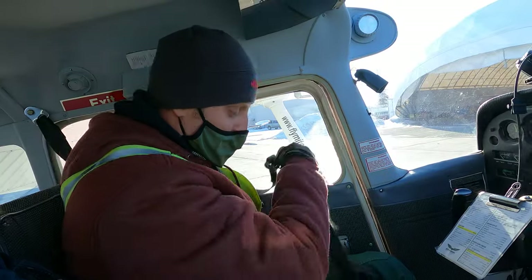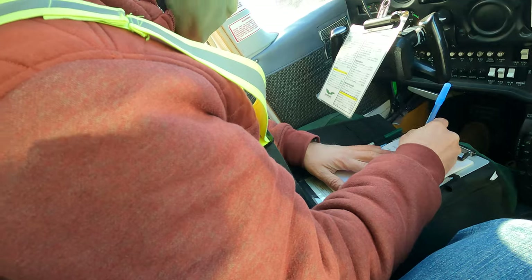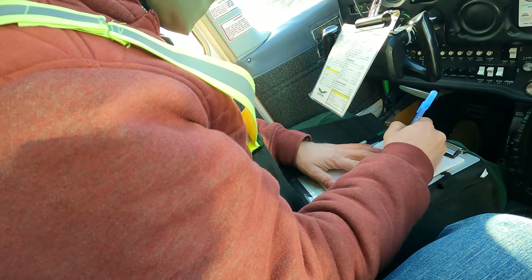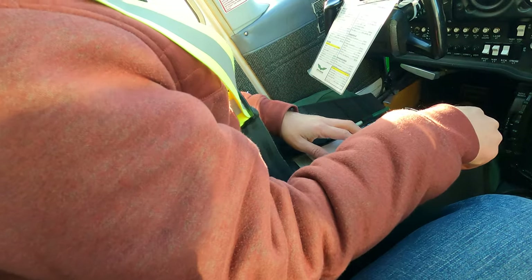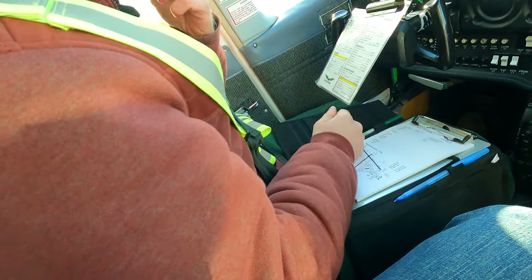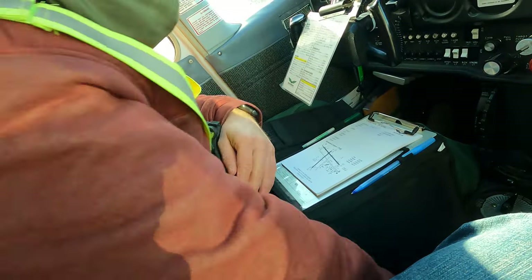Here we go. Registration of the airplane — TV, info, wind. Baggage is secure. Passenger briefing: belt — you know how to unlock the belt, pull it up, same as the others. Put it back in. You can see the equipment on the back of the seat. No smoking.